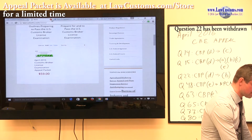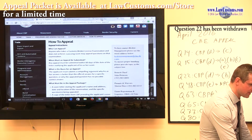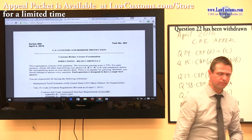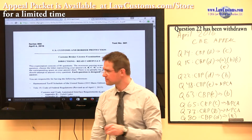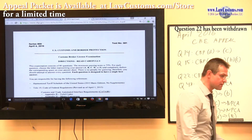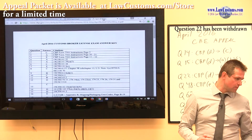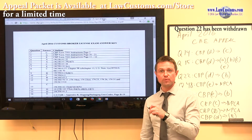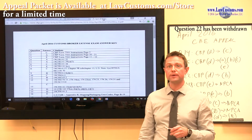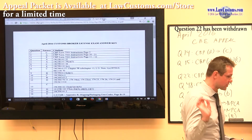Now let's dive into the questions. I went straight to the CBP website to pull this up. This is the test which Customs has posted on its official website, and we also have the answer key, which is also on the Customs official website, available through the Customs broker subpage.